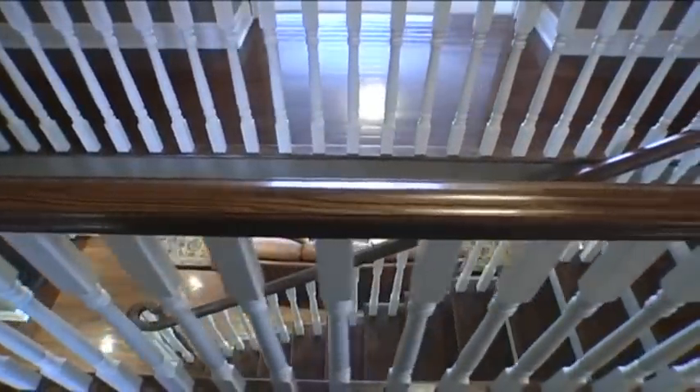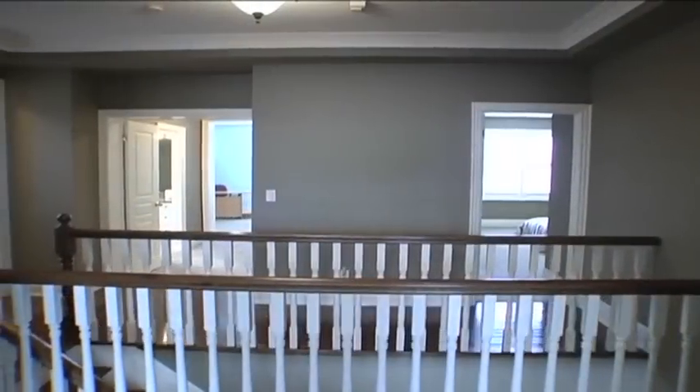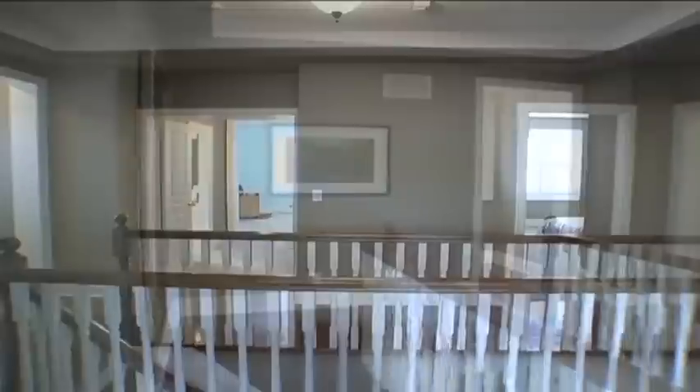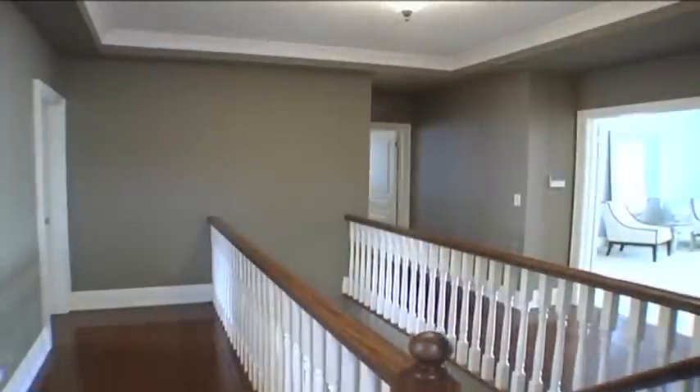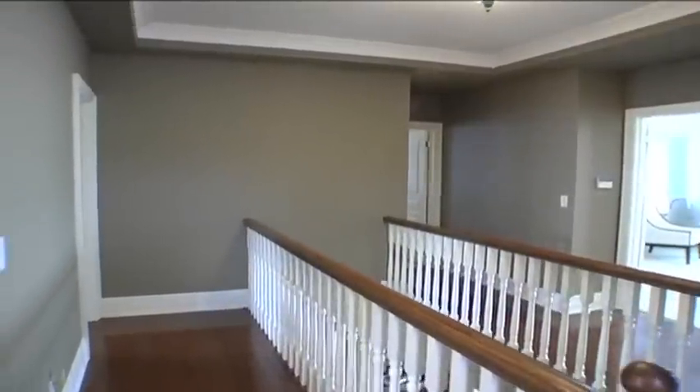Upstairs houses gleaming oak hardwood floors, a spacious walk-in linen closet with California organizers, and three family bedrooms with lots of space, big windows, walk-in closets, en-suites, and semi-en-suites.